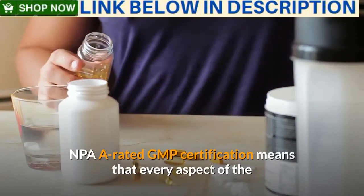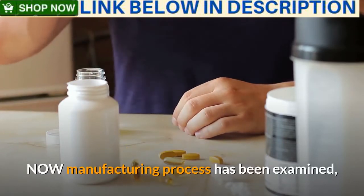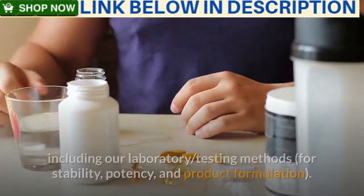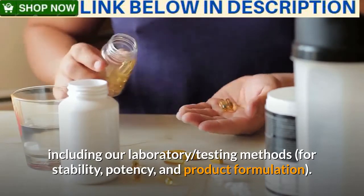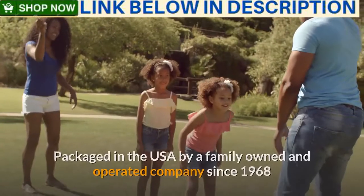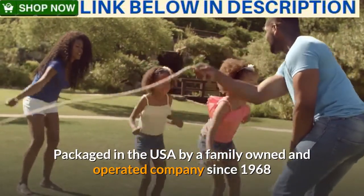NPA A-rated GMP certification means that every aspect of the NOW manufacturing process has been examined, including laboratory testing methods for stability, potency, and product formulation. Packaged in the USA by a family-owned and operated company since 1968.